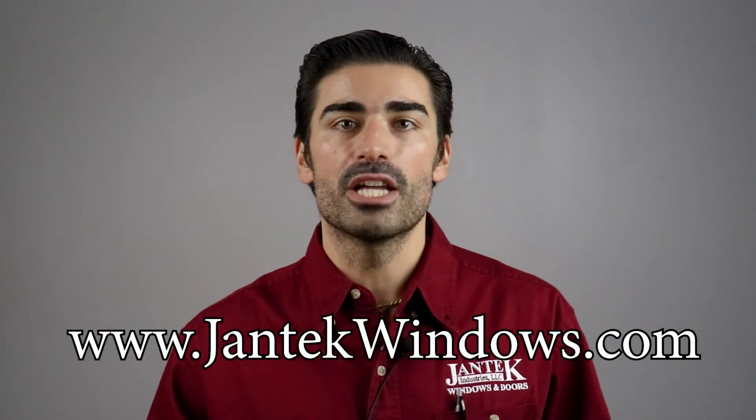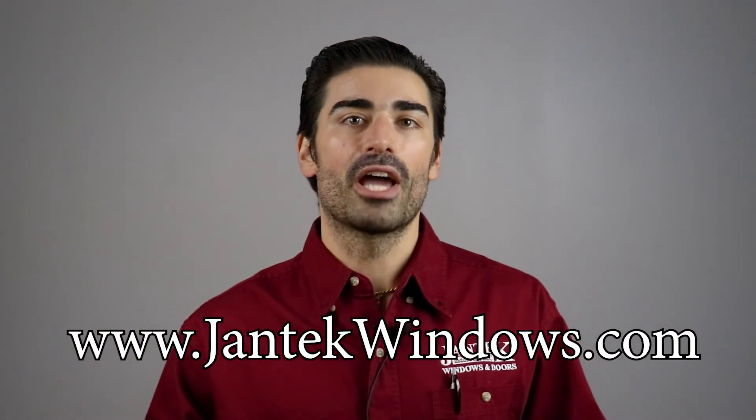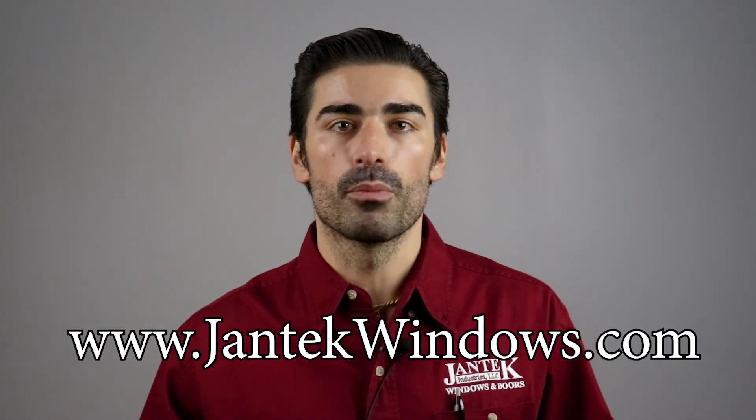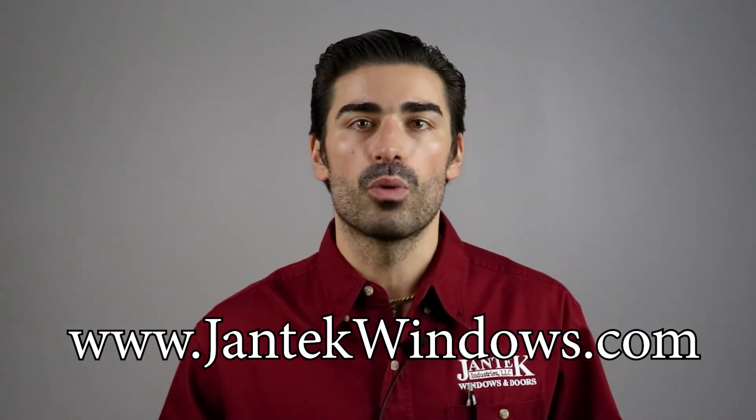I also encourage you to check out our website, jantechwindows.com, where you will find a lot more information on our company, our products, and also very informative blog articles to help you with all of your questions about window replacement and patio doors. Thank you for watching. I'm Kellen with Jantech Windows, and always remember to save energy and capture comfort.